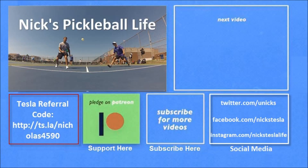Thanks for watching! If you want to see some of my other Model 3 videos, they're in the top right. I just created a new channel, Nick's Pickleball Life, for my pickleball adventures — check it out. If you're interested in purchasing a Tesla, you can use my referral code and get unlimited free supercharging. Please don't forget to subscribe. Thanks everyone, bye bye!